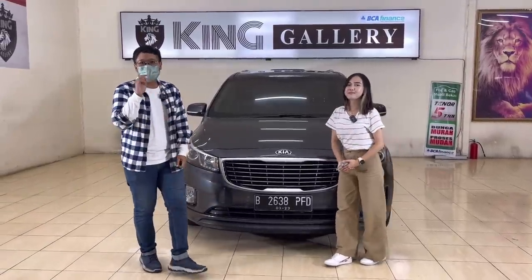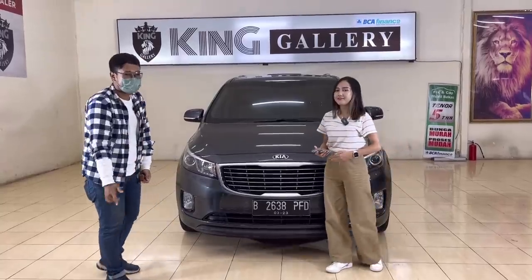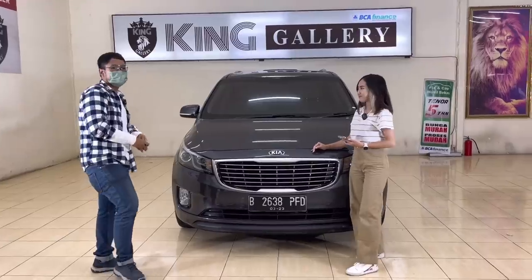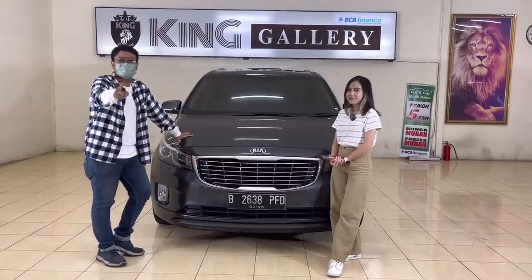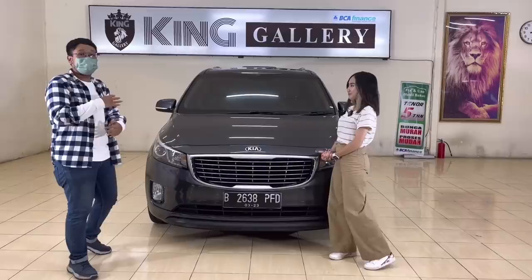Halo teman-teman semuanya, balik lagi di channel Youtube Om Andre. Dan kali ini edisi yang spesial — kita akan ngebahas lagi mobil untuk teman-teman semua ya. Bareng lagi sama Banggi. Kali ini kita akan ngerekomendasikan mobil keluarga yang nyaman.